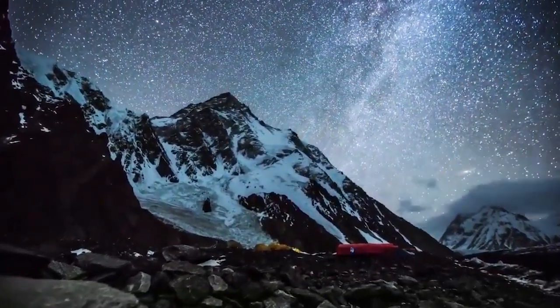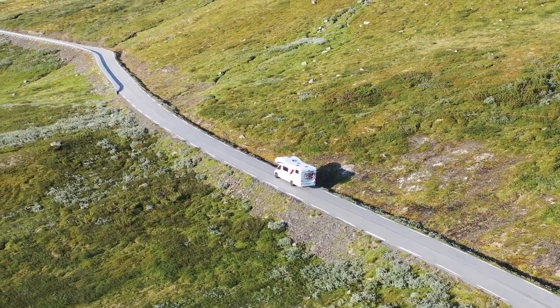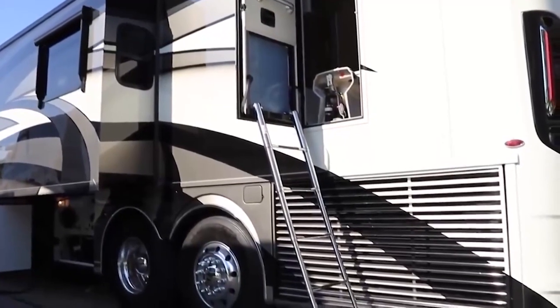Oh sure, roughing it can be a great time, as can sleeping under the stars, but why do either of those when you can enjoy the outdoors while enjoying the amenities and freedom that one of the luxurious motorhomes on this list provides?